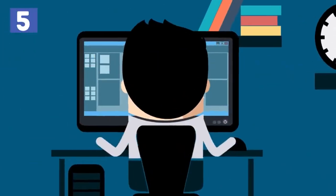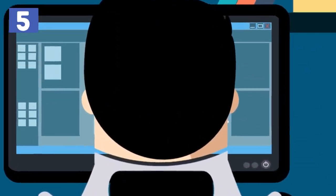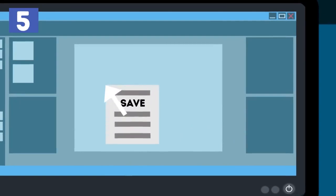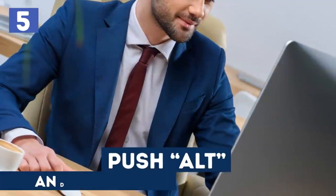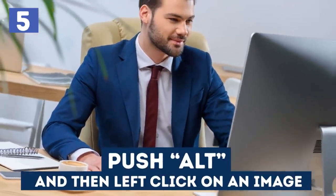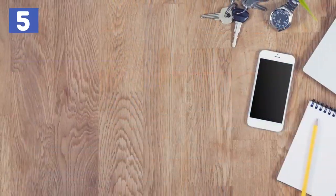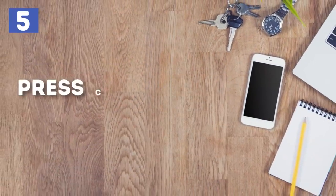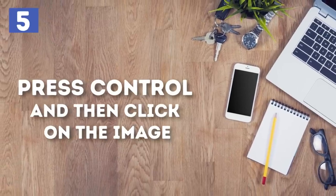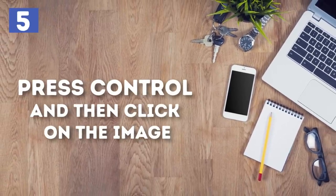Number five: Download any Google image automatically by pressing Alt and clicking on it. Most people right-click on images and select the save option, but there is a much easier and faster way. You can simply push Alt and then left-click on an image and it will be automatically saved in your Downloads folder. On a MacBook, press Control and click on the image, then select 'Copy Image' from the dropdown menu.